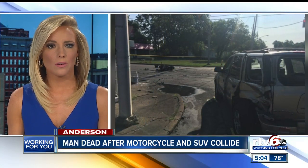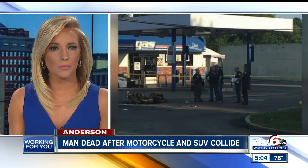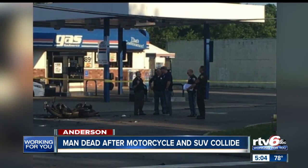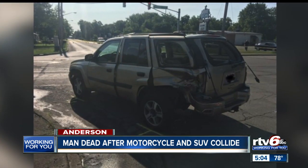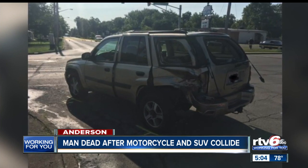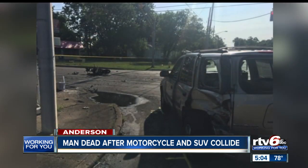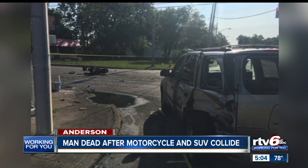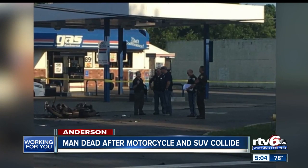A man is dead after a motorcycle and an SUV collided in a fiery crash in Anderson earlier this morning. The incident happened at the intersection of West 25th Street and Rabel Avenue just before 6:30 a.m. Anderson police say the crash involved an SUV and a motorcycle which caught fire after the collision. Indiana State Police say the driver of the motorcycle, 23-year-old Chase Kinkowski, died at the scene. The driver of the SUV is expected to recover. Troopers say speed and reckless operation of the motorcycle contributed to the cause of the crash.